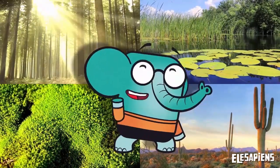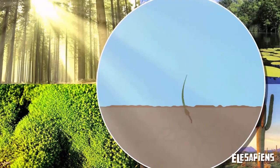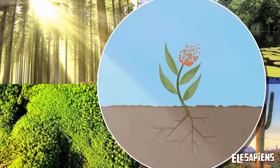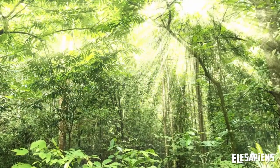Their green color? Yes, most of them are green. In addition, plants do not have legs to move, but instead are rooted in the ground. But the main characteristic of plants is that they make their own food.